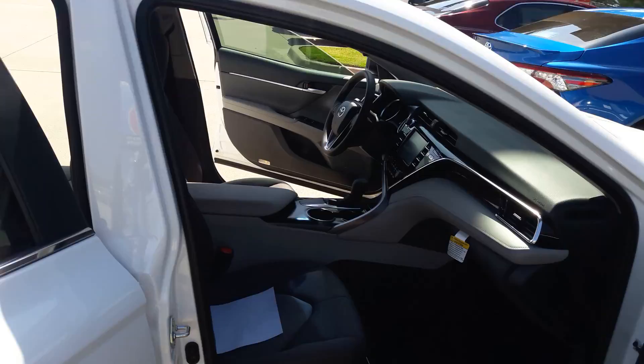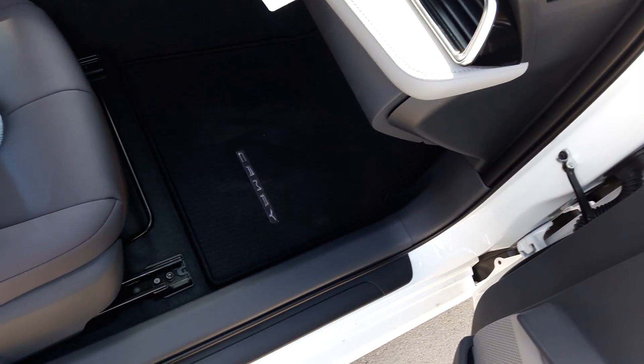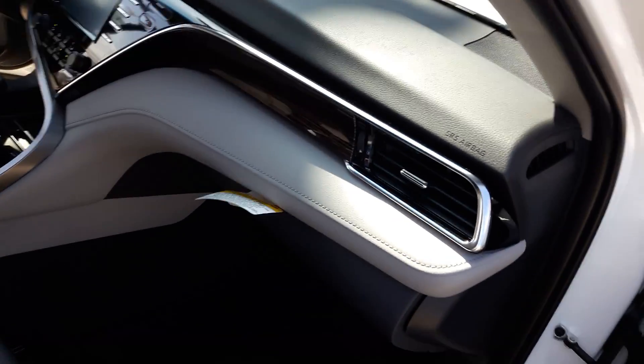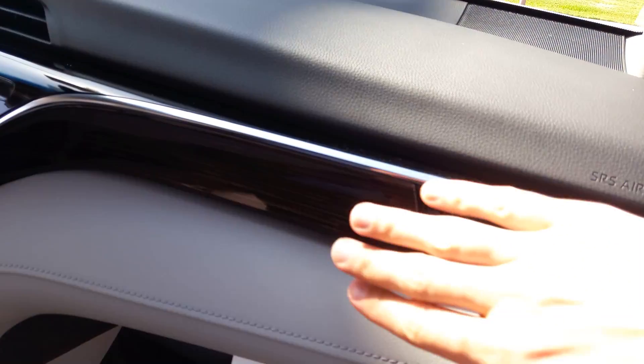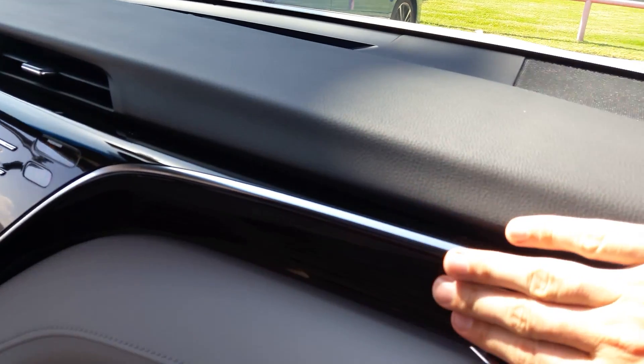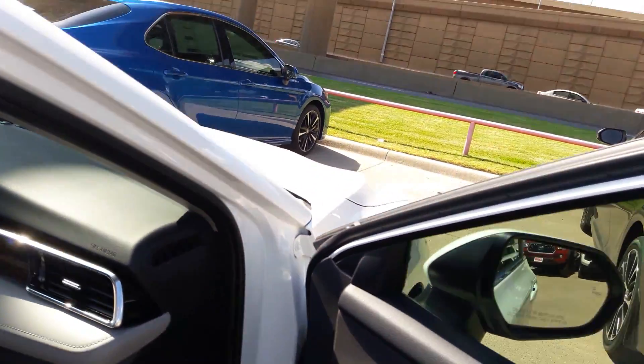Coming around to the interior here, the passenger seat. Nice little touch with Camry on the mat. You do have the infotainment there and this very nice kind of striped paneling there.